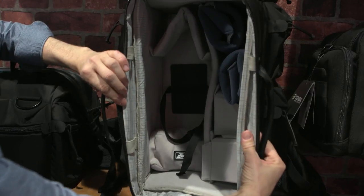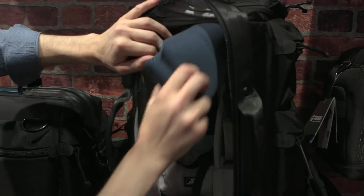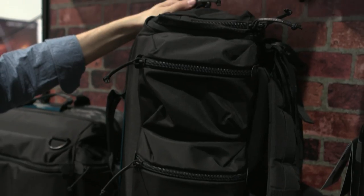Are these bags out yet? Not quite yet — they'll be out probably June or July. Do you have pricing? Somewhere between two and four hundred dollars depending on the size and whether it's a shoulder bag or backpack.